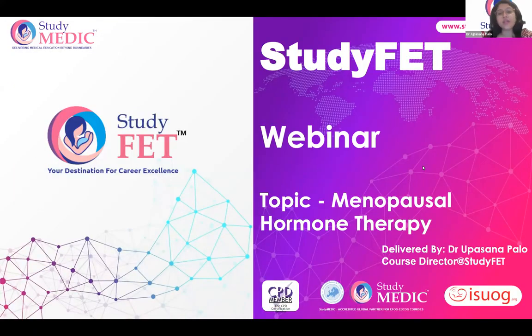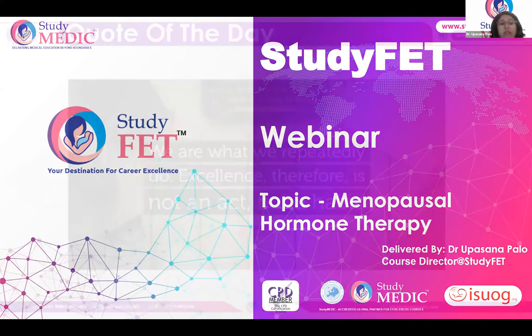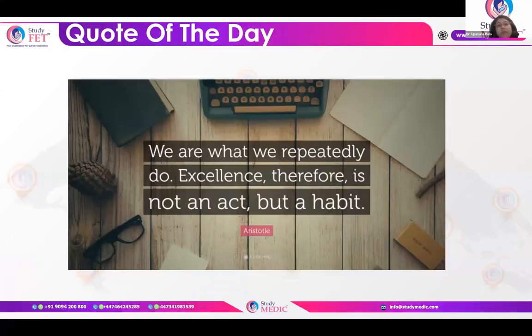Hello everyone, good evening. Today we are having a free webinar on Study FET on the topic of menopausal hormone therapy. Menopausal hormone therapy is a frequently asked topic and you can expect around three to four questions from this topic in your upcoming FET exam.